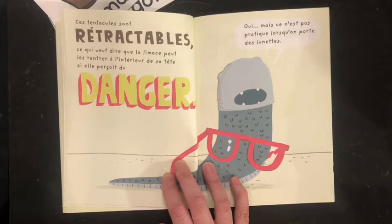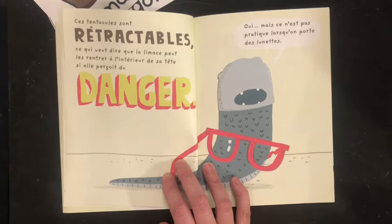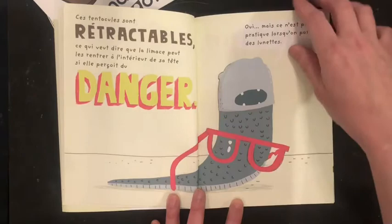Ces tentacules sont rétractables. Ce qui veut dire que la limace peut se rentrer à l'intérieur de sa tête si elle perçoit du danger. Mais ce n'est pas pratique lorsqu'on porte des lunettes.